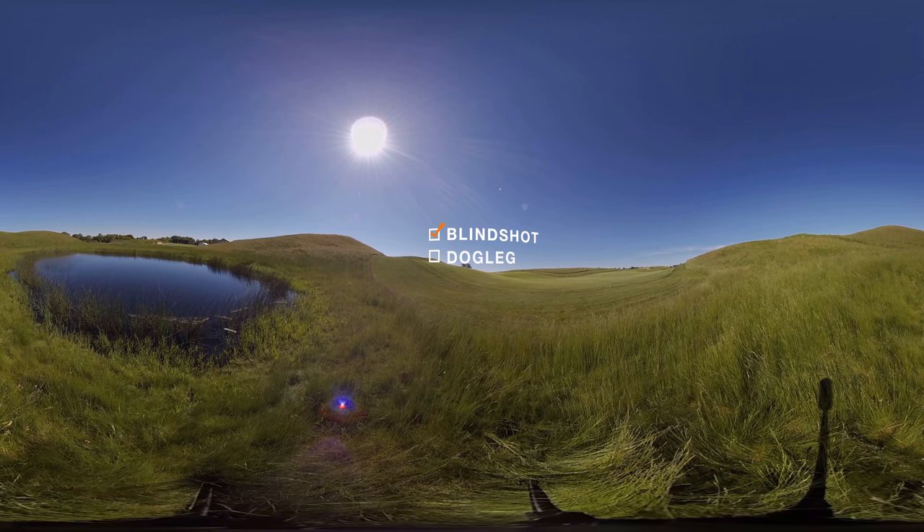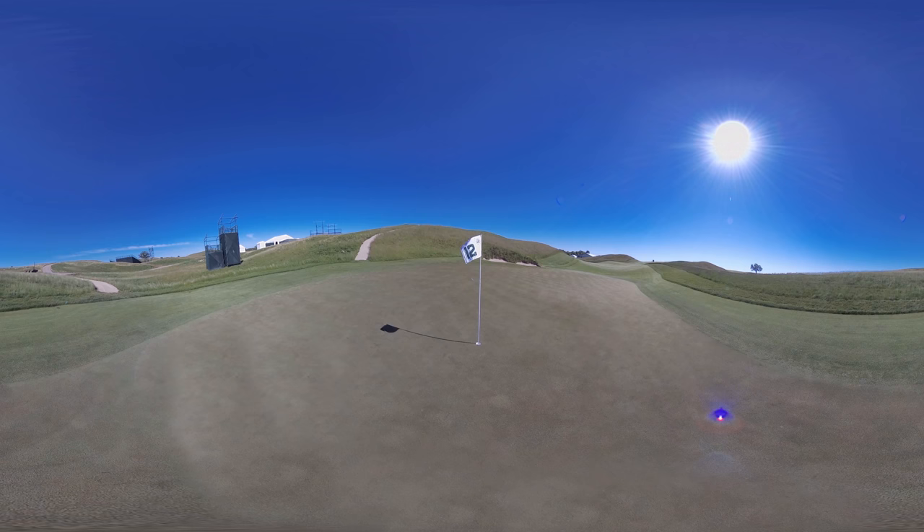Blind shot — check. Dog leg — check. Uphill — check. Downhill — check. Punch bowl green — check. This hole has it all, and it's my favorite hole on the golf course.